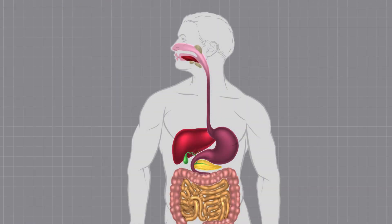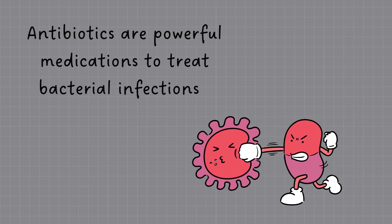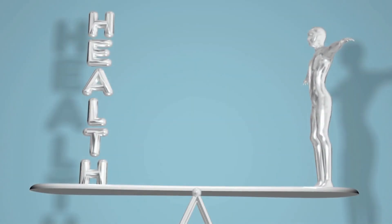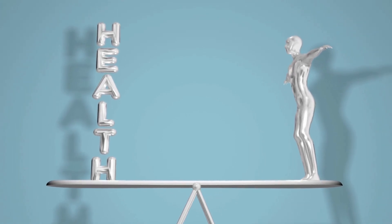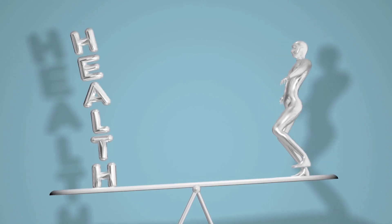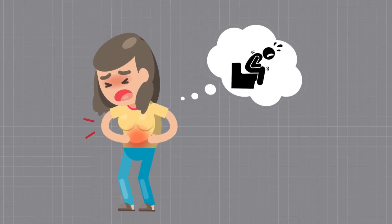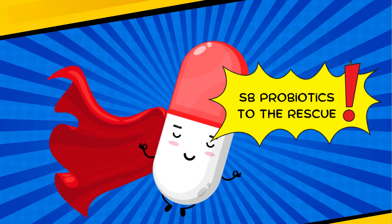Before we dive into the benefits of SB probiotics, let's quickly go over what happens to our gut when we take antibiotics. Antibiotics are powerful medications used to treat bacterial infections. Although they are essential for fighting harmful bacteria, they can also disrupt the balance of our gut microbiome, causing side effects like diarrhea, upset stomach, and more. That's where SB probiotics come to the rescue.